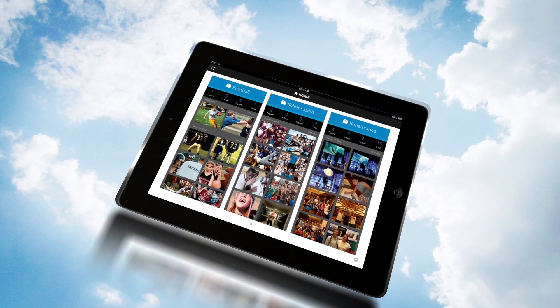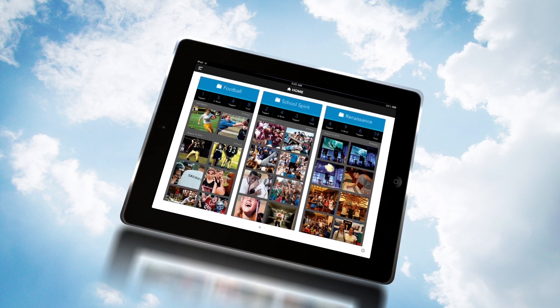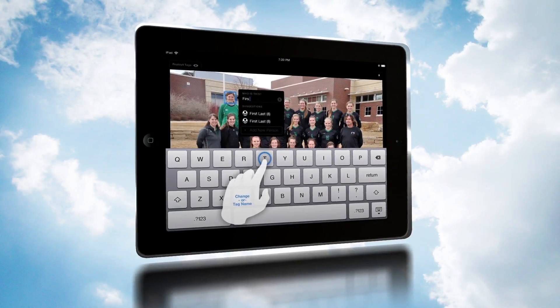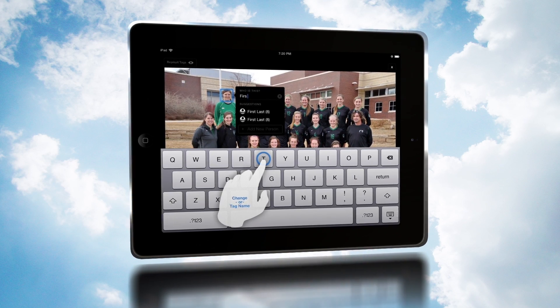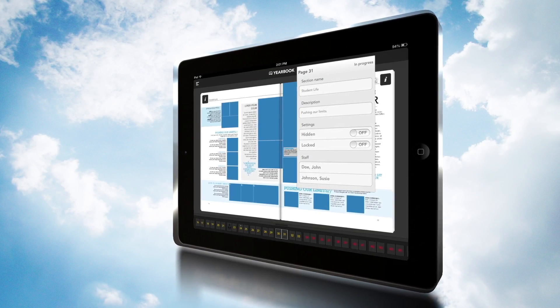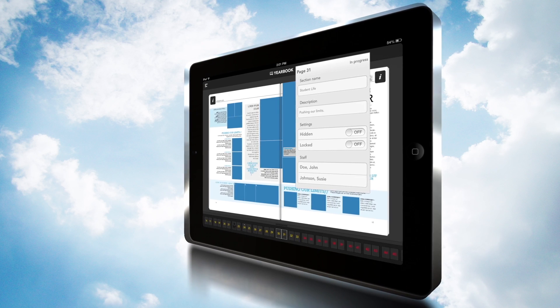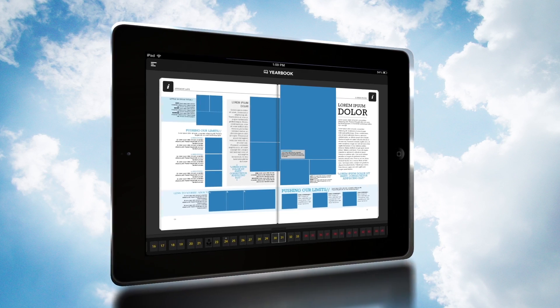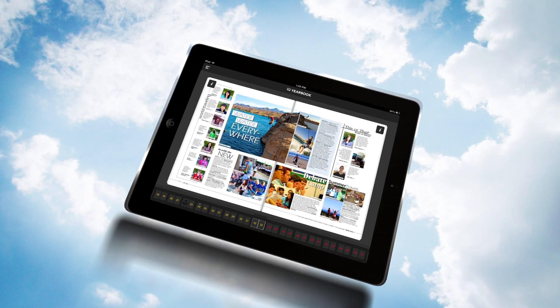Manage yearbook photographs and organize them by category, and your changes will instantly be reflected on the Yearbook Avenue website. Tag images for captioning and indexing. Update page ladder information, page assignments, hide top secret pages, or lock pages to prevent changes. Monitor progress and review pages in real time with a digital preview of your yearbook under construction.